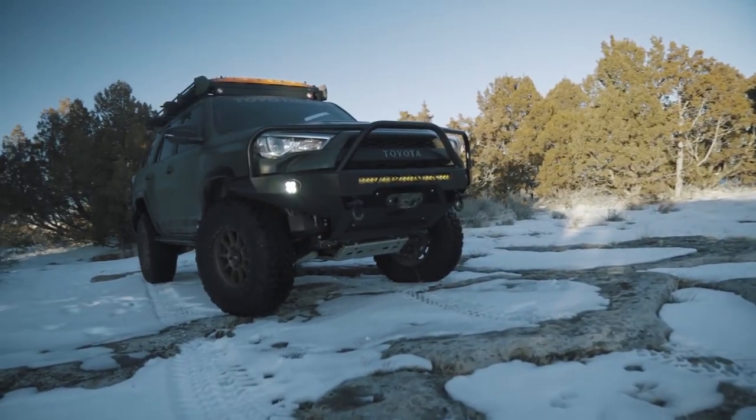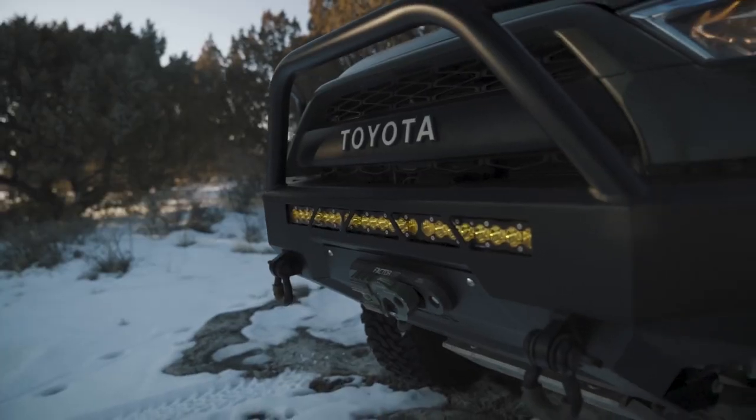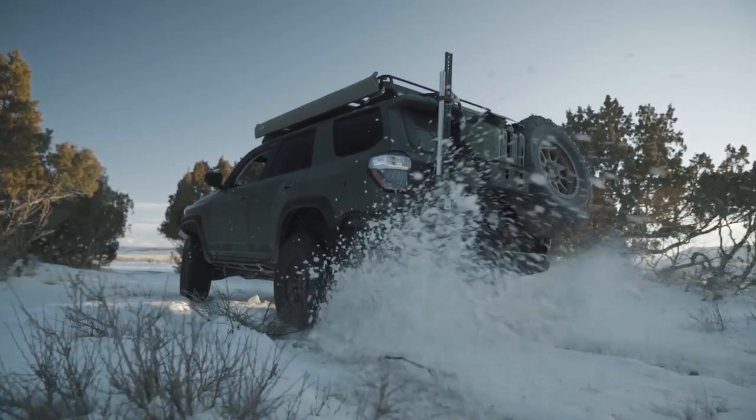What's up guys, I'm AJ and this is my 2016 4Runner. We purchased it back in October of 2016. We started the build just as a little fun project and now it's turned and evolved into this monster right here, which is pretty cool.